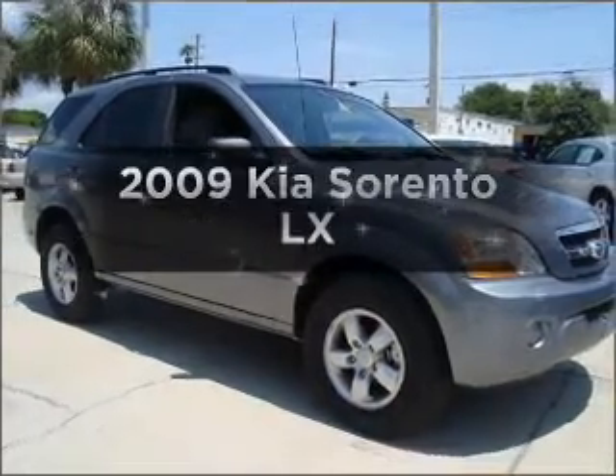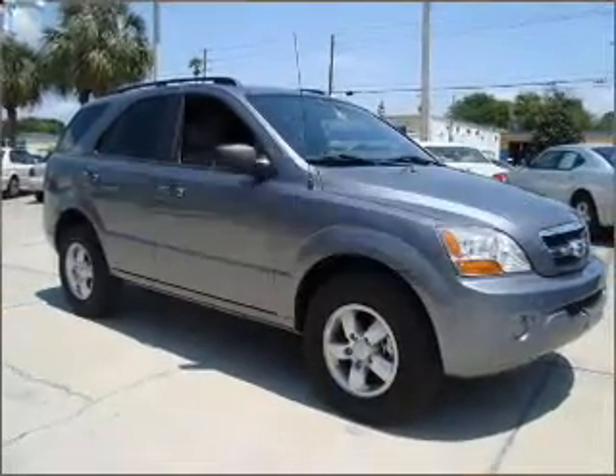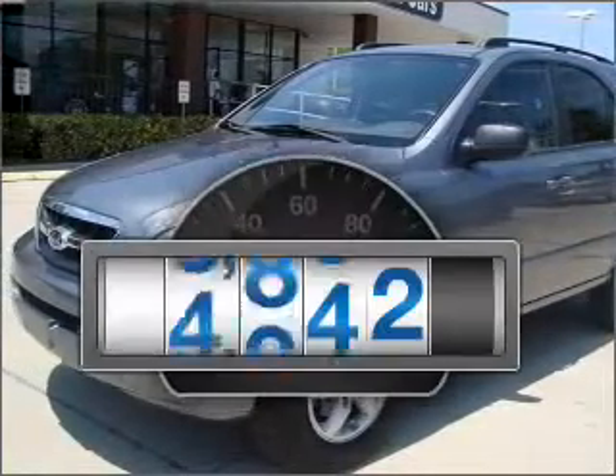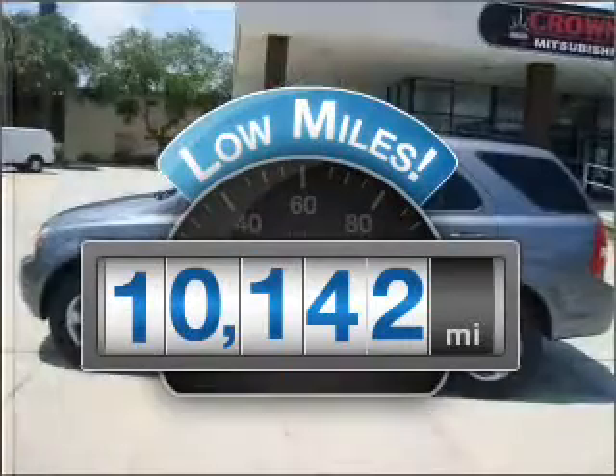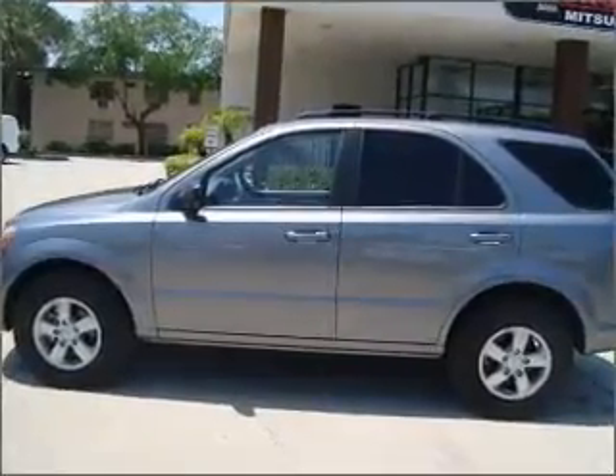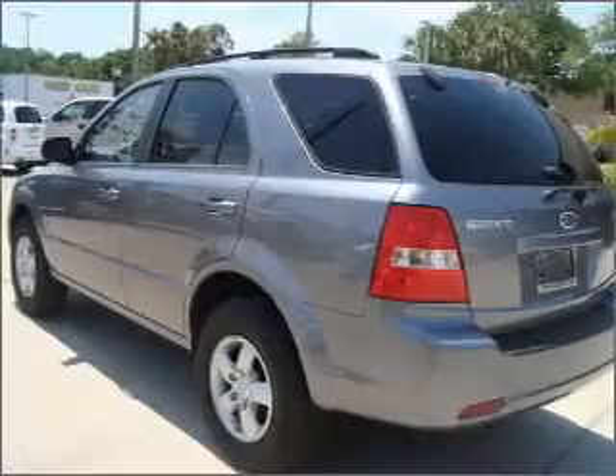Get noticed in this 2009 Kia Sorento. If you're looking for a first-rate auto, this one could be yours today. With low miles, this automobile will take you far and get you where you want to go, with a reliable six-cylinder engine that responds smoothly to its five-speed automatic transmission.